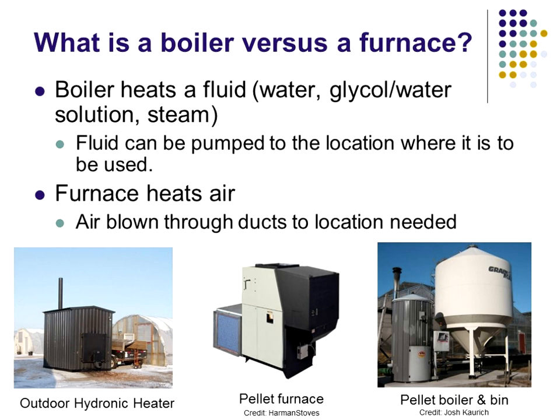What is a boiler versus a furnace? A boiler heats a fluid — water, glycol water, or steam — and the fluid can be pumped to a location. A furnace heats air, and the hot air is ducted to the location where it's needed. Examples include a hydronic heater or outdoor wood boiler, a pellet stove or pellet furnace for a household, and an industrial type wood pellet boiler that can be mounted outside — an excellent product for heating greenhouses.